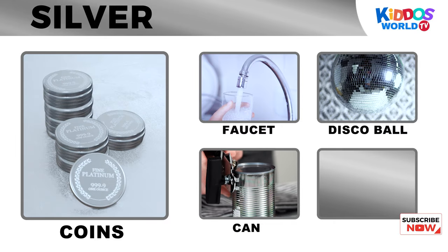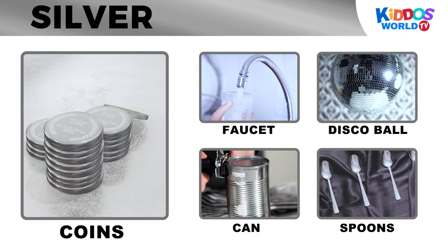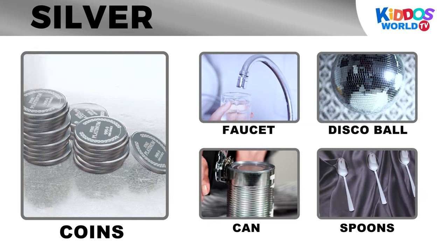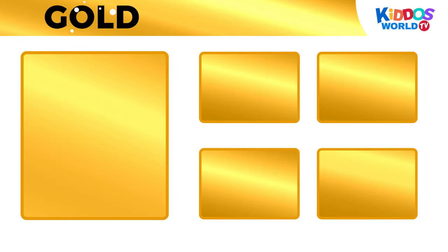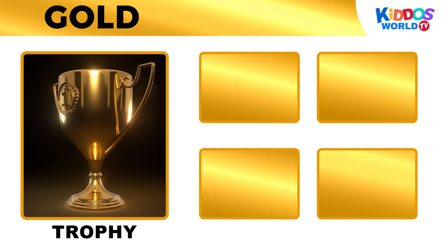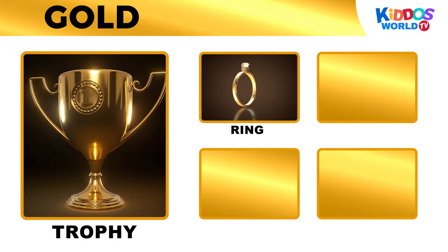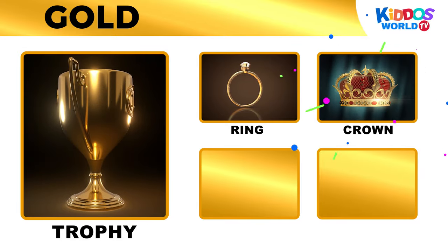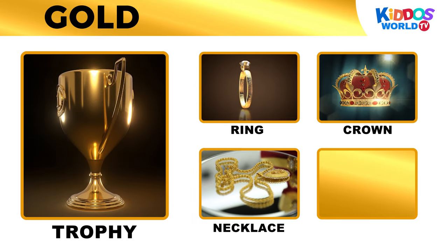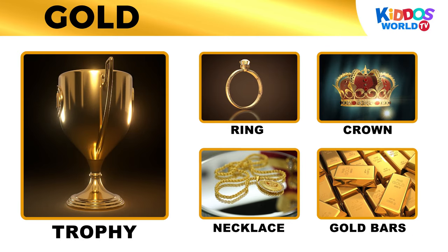It's the color gold! Trophy! Ring! Crown! Necklace! Gold bars!